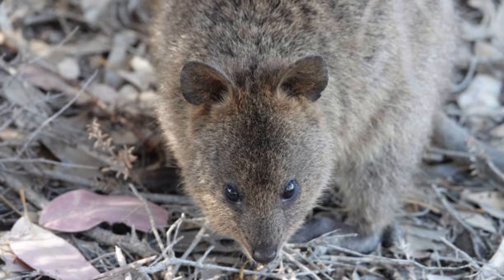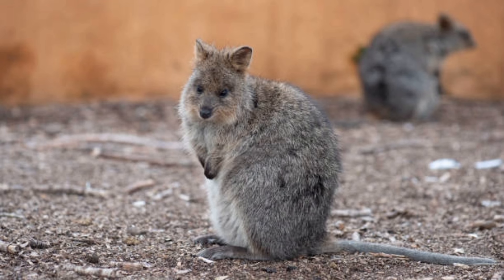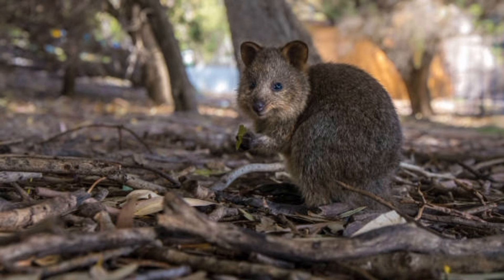Kangaroo rats obtain most of their water from the seeds they eat, reducing their dependence on external water sources. They are known for their incredible jumping ability, which helps them evade predators.